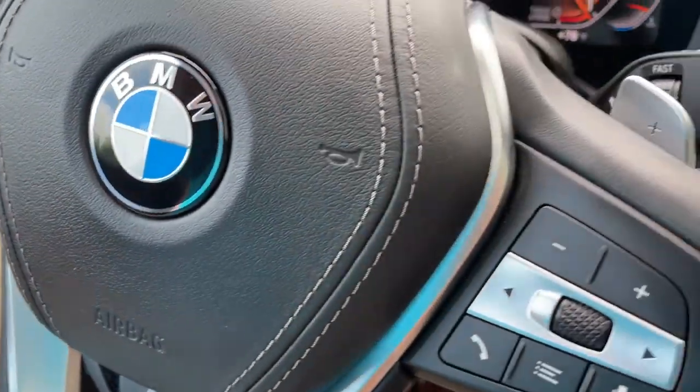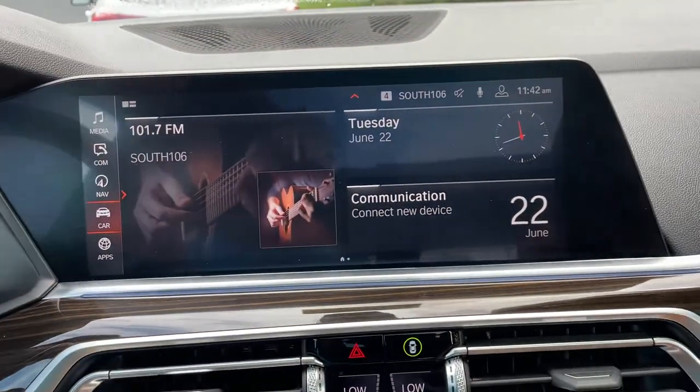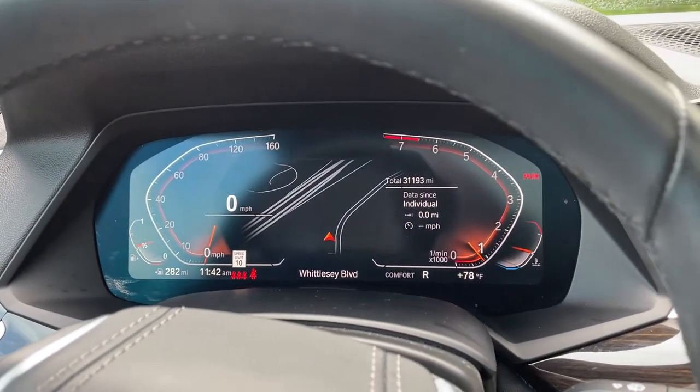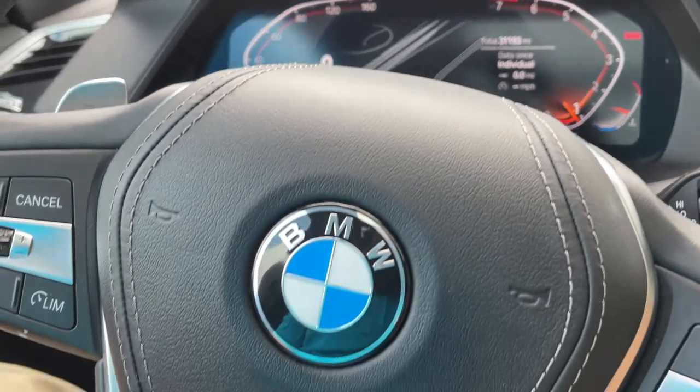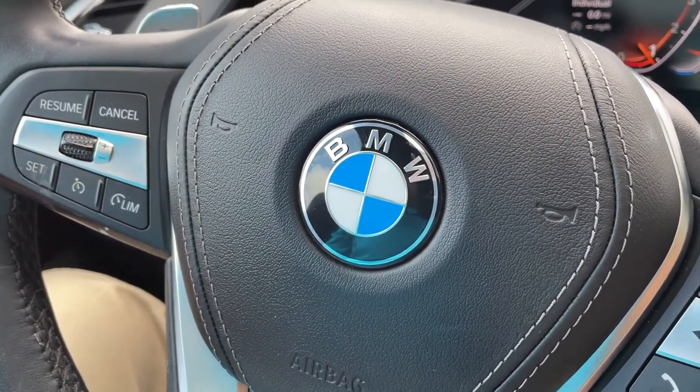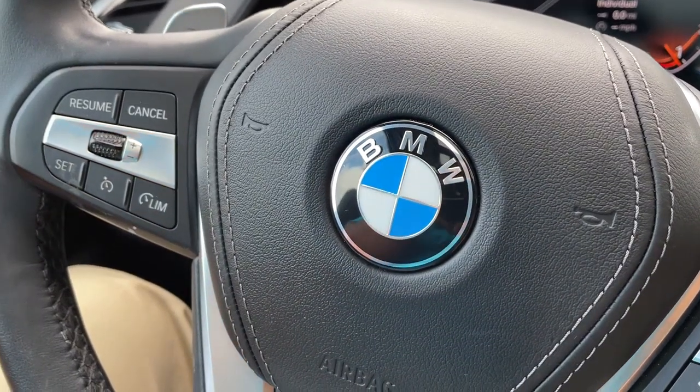So there you have it — model year 2019 X5 Phytonic Blue with Cognac interior, 20-inch wheels, 31,000 miles, still has remaining factory warranty and is BMW certified. Just traded in here and it's looking for a new home. So let us know how we can help you, because we'd love to see you in it. Talk to you soon. Bye-bye.